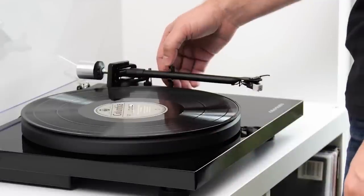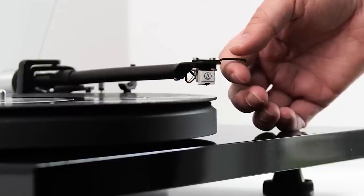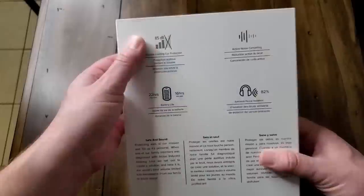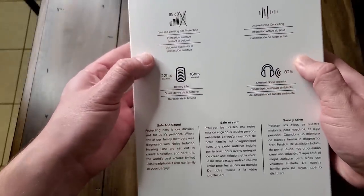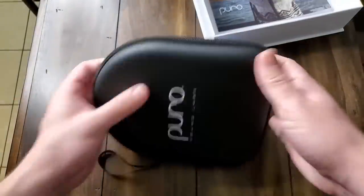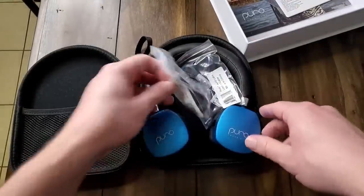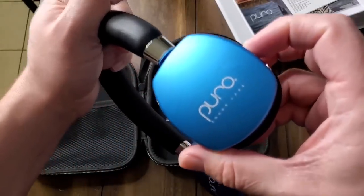Number three: Puro Labs Puro Quiet Kids Headphones. If you've got kids who love listening to music, they need to protect their ears from excessive noise. These Puro Labs headphones are tuned not to exceed volumes that would cause damage while ensuring balanced sound and noise canceling. You can get the Puro Labs Puro Quiet Kids Headphones for $79.99. Number four: Crosstour CR300 Dash Cam. For the cautious driver, the Crosstour CR300 dash cam is an affordable option — available from Amazon for $29.99, providing footage useful for insurance claims.